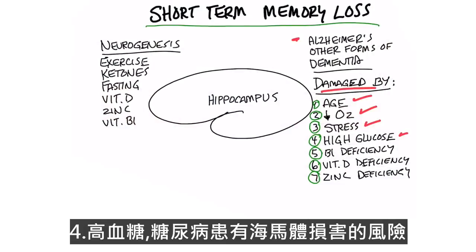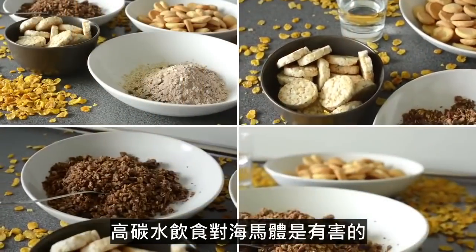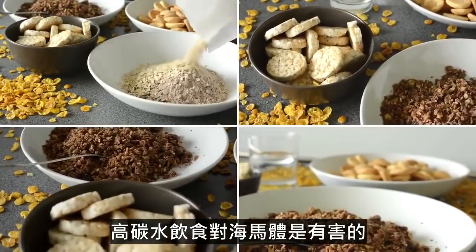Number four, high glucose. Diabetics are at risk for having damage to their hippocampus. So high carb diets are not very good for the hippocampus at all.